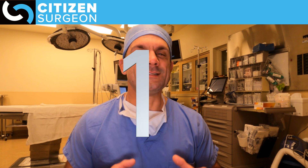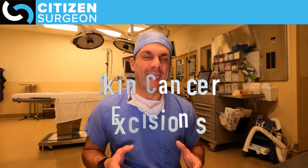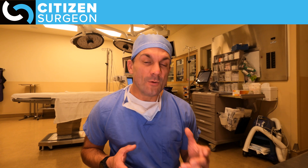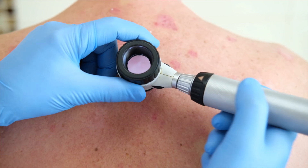That leaves us with number one: excisions for skin cancer. There are over 5 million of these performed every year, for both melanoma skin cancer as well as non-melanoma skin cancers like squamous cell carcinoma or basal cell carcinoma — over 5 million every year.